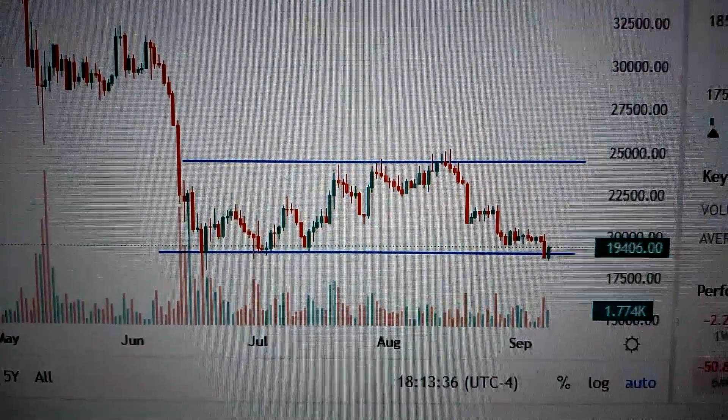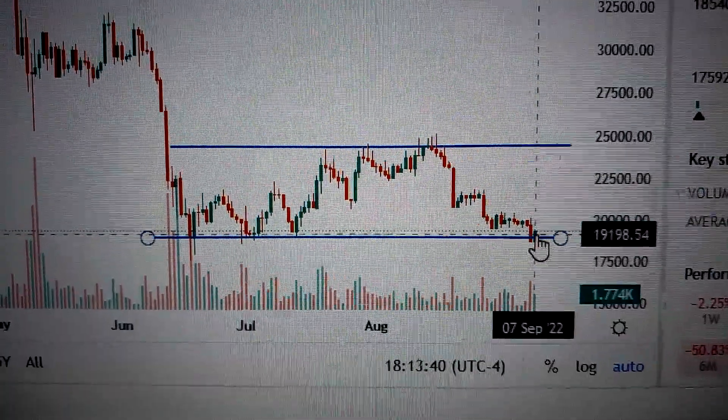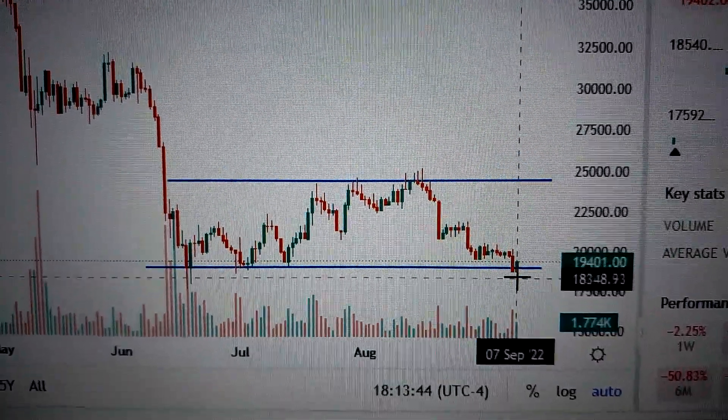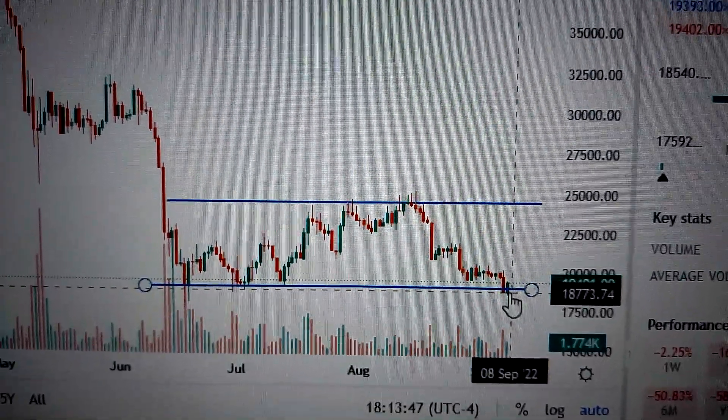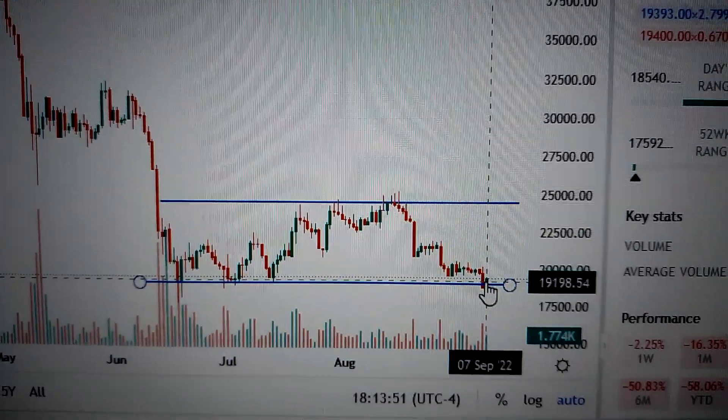Hello everyone, let's take a look at Bitcoin price. We can see here today it has formed a green candle. After penetrating the supporting level here in a very short time, it has bounced back above this nearest supporting level. So it's very constructive and essential for Bitcoin price.